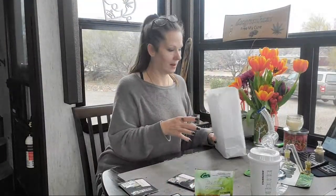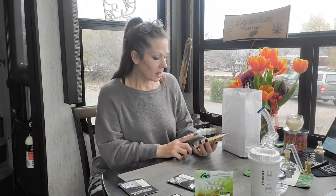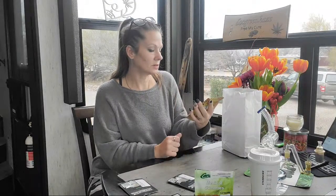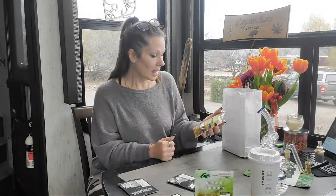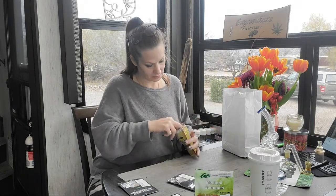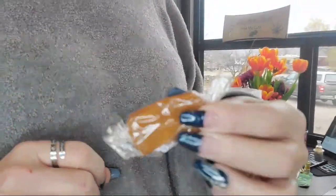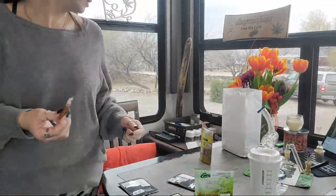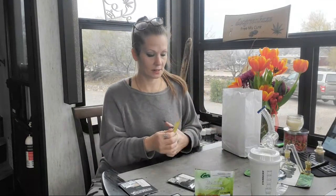And then we have these vanilla caramels — there are 90 milligrams in a package. These are a 1:0 ratio, one being the THC, zero being the CBD. So these are a broad-spectrum cannabinoid therapy. Each piece is 15 milligrams. I haven't tasted these yet — I got these for hubby, so I'll probably take a little piece and taste it and let you guys know, but I leave those for him.